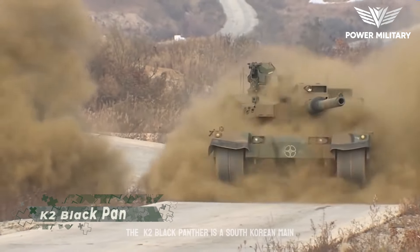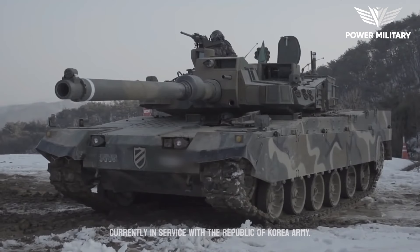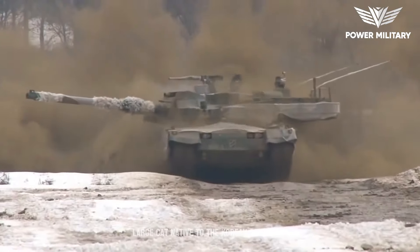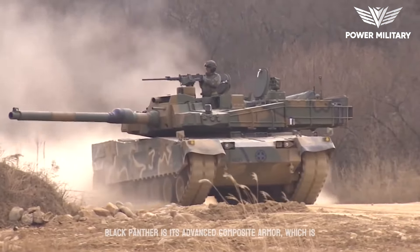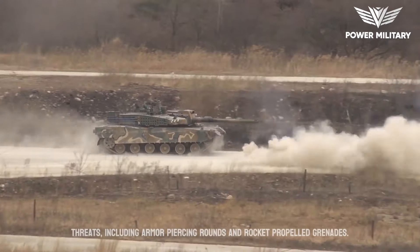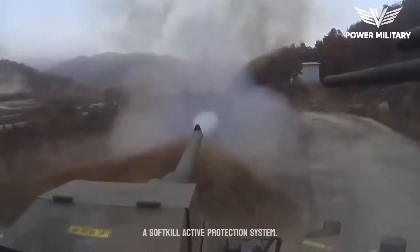The K-2 Black Panther is a South Korean main battle tank designed and produced by Hyundai Rotem Company, currently in service with the Republic of Korea Army. It is named after the Black Panther, a large cat native to the Korean Peninsula. One of its key features is its advanced composite armor, designed to protect against armor-piercing rounds and rocket-propelled grenades. The tank is also equipped with a soft-kill active protection system.